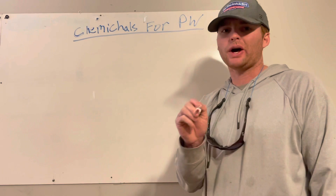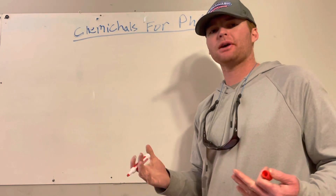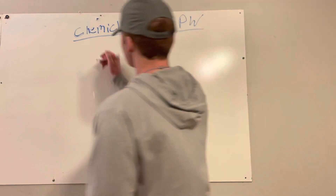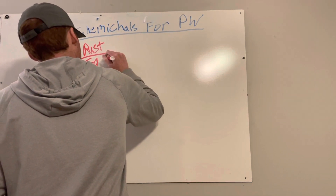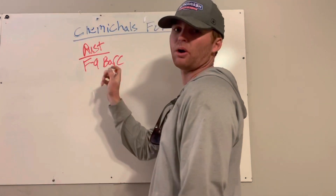So we're gonna start off with rust. The first thing that we use is for rust stains — it isn't something that we use super often, but when we do run across some rust stains, it's what we use. We use F9 BARC for rust.